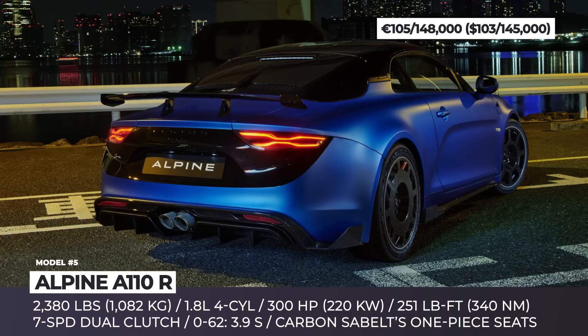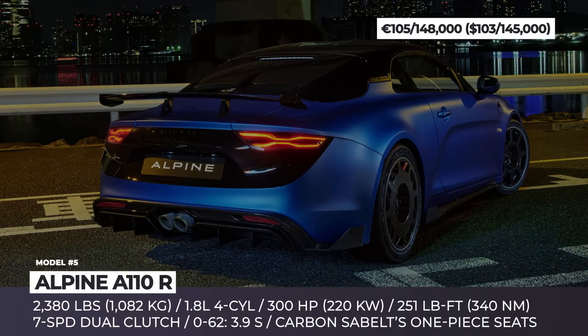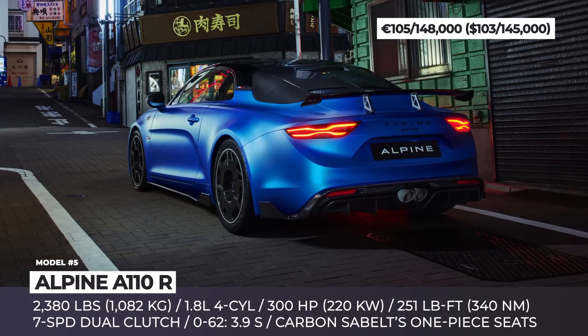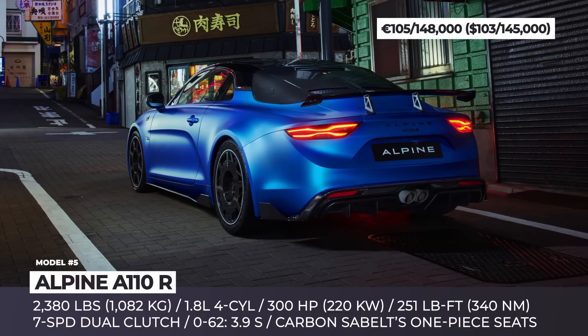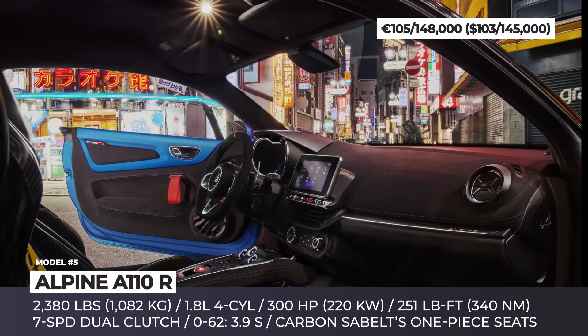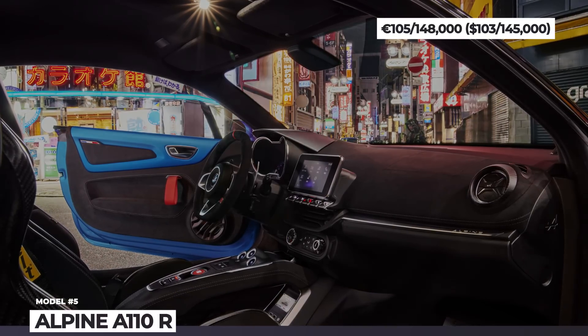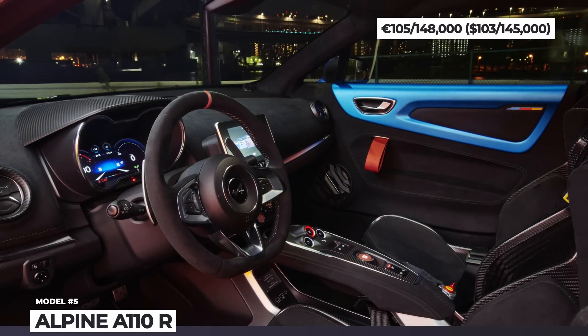The coupe boasts the most aggressive iteration of Alpine's usual 1.8-liter turbocharged engine, producing 300 horsepower and benefiting from special tuning and a new exhaust. Finally, the model is also available in the Fernando Alonso version with unique styling, stiffer suspension, and exclusive racing matte blue paint.